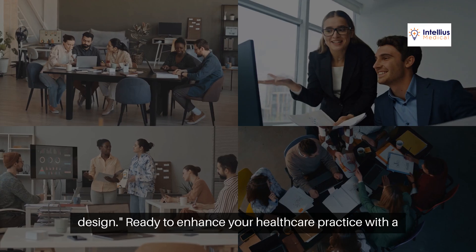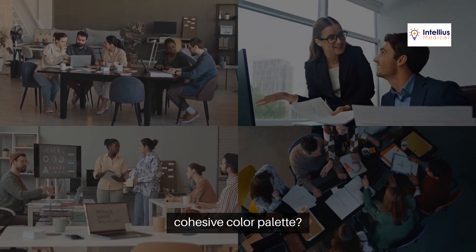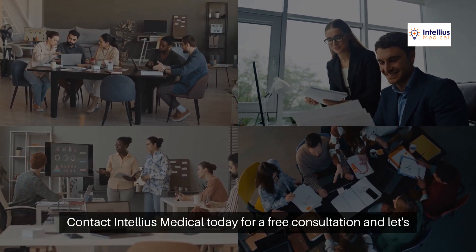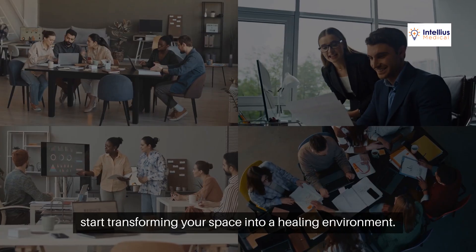Ready to enhance your healthcare practice with a cohesive color palette? Contact Intellius Medical today for a free consultation, and let's start transforming your space into a healing environment.